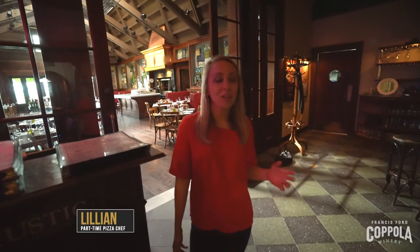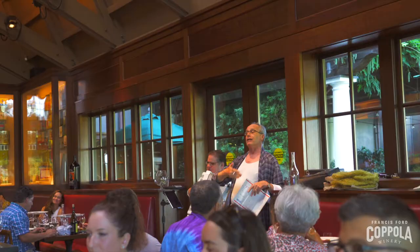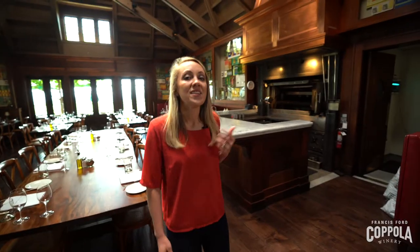Hi guys, welcome to Francis Ford Coppola Winery. We're here at Rustic Francis's Favorites. Let's go check it out. So this is our Parrilla, which is our Argentinian grill. It's sort of the landmark of Rustic Francis's Favorites.